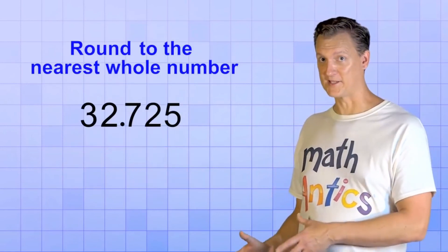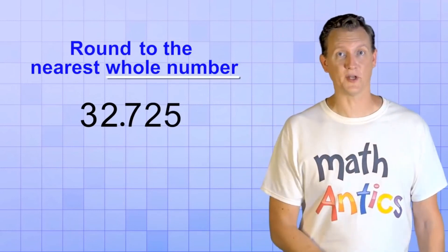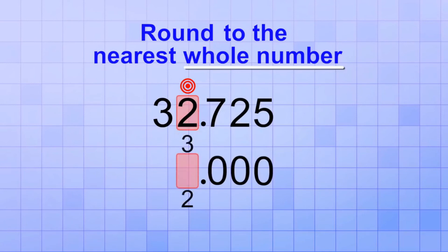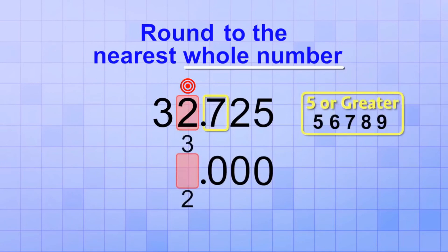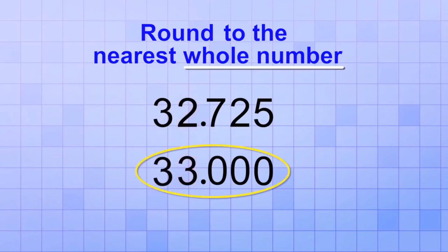Let's try another problem with decimal digits: 32.725, rounded to the nearest whole number. That means our target digit is in the ones place. Any digits to the right of the ones place will be replaced with zeros. To decide what to do with the target digit, we look at the next digit to the right — it's a 7, so we'll round up and increase the target digit by 1. Keeping the digit to the left — the 3 — the same, we've rounded this number to 33.